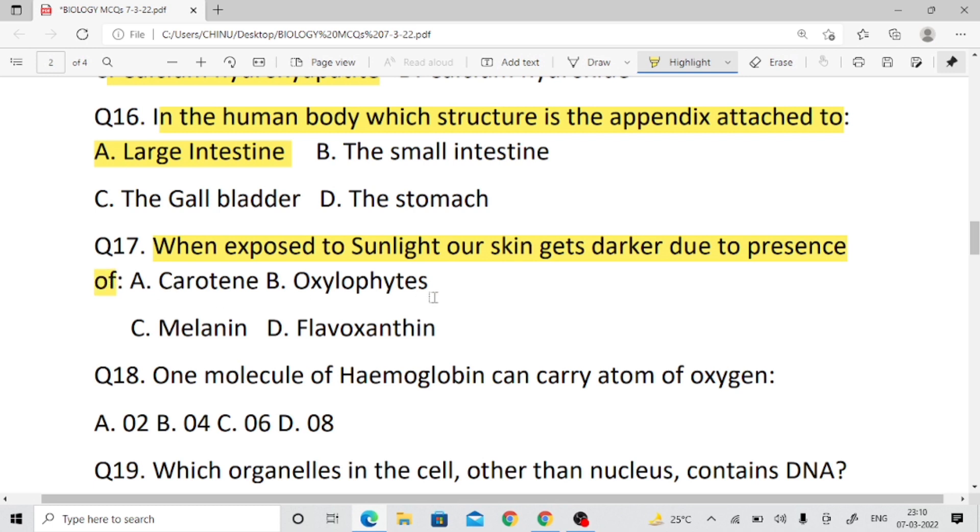Question number seventeen: When exposed to sunlight, our skin gets darker due to the presence of what? The body gets darker when exposed to sunlight. The answer is melanin pigment.